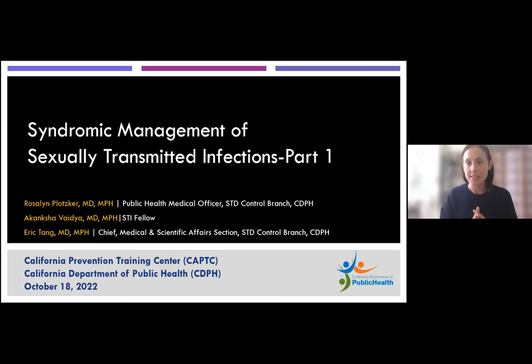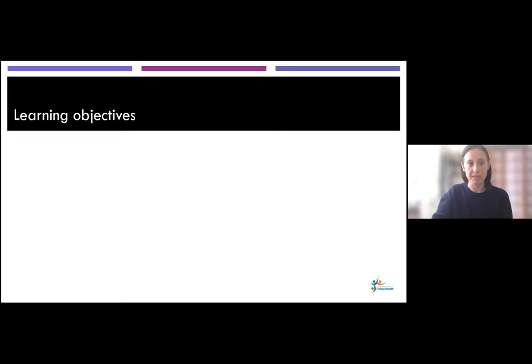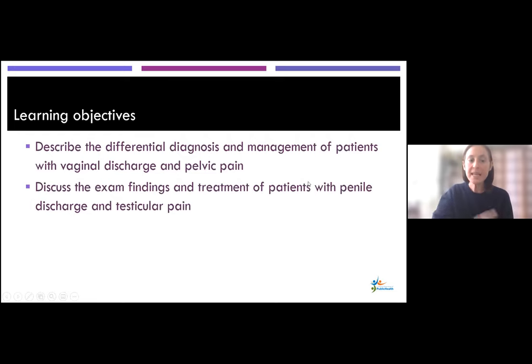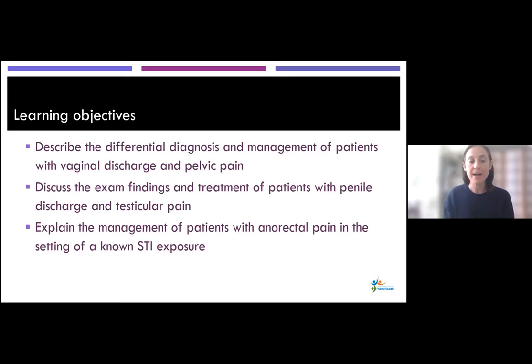Dr. Johnson kindly introduced me and my colleagues, Dr. Vaidya and Dr. Tang. Our learning objectives for today are threefold. First, I'll describe the differential diagnosis and management of patients with vaginal discharge and pelvic pain — that's case one. Case two, we will go over exam findings and treatment of patients with penile discharge and testicular pain. And finally, we'll end talking about anorectal pain in the setting of a known STI. These three cases are related — spoiler alert.